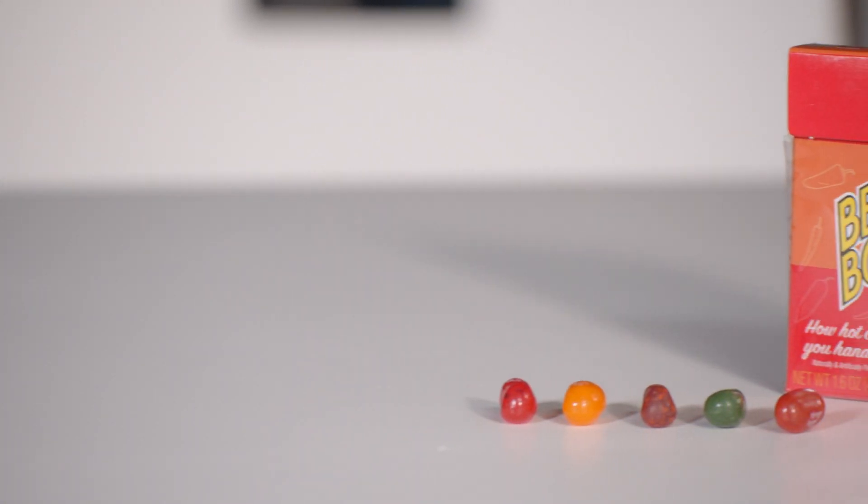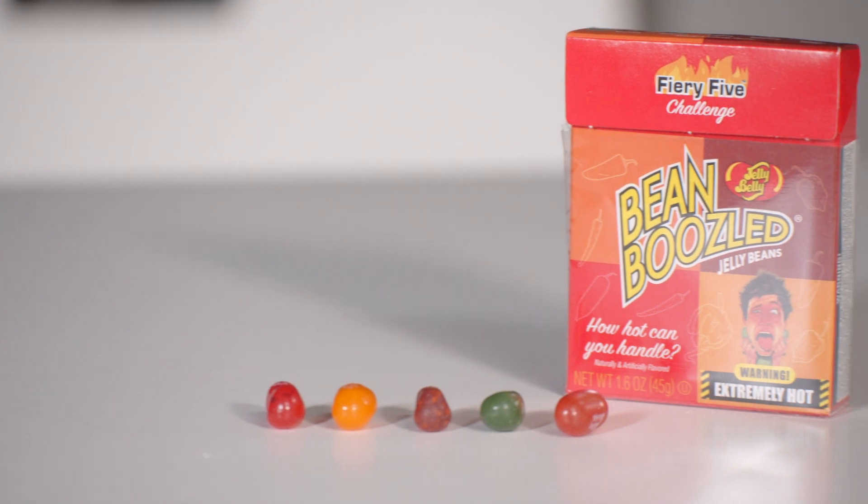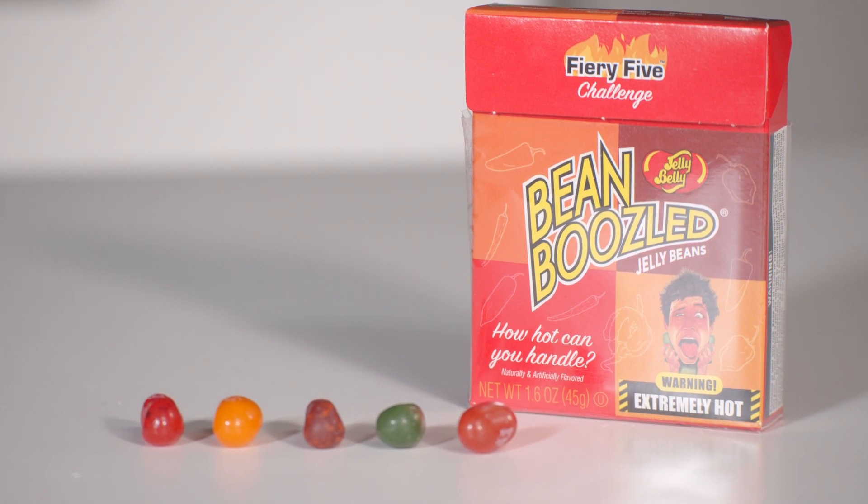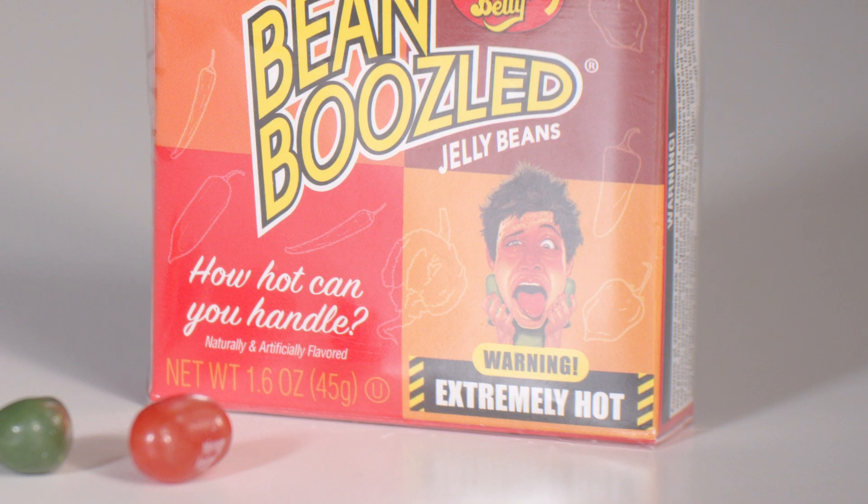Looking at the box here, it says Fiery Five Challenge on the top. Bean Boozled Jelly Beans. There's a picture of a kid with his face super red. It says warning, extremely hot. And it says how hot can you handle — naturally and artificially flavored.